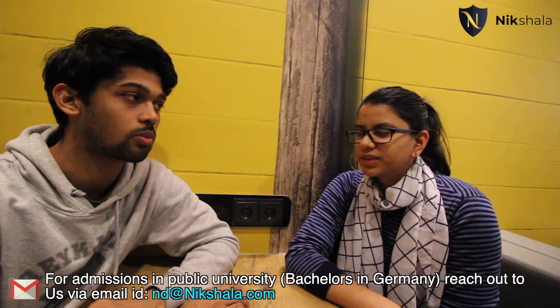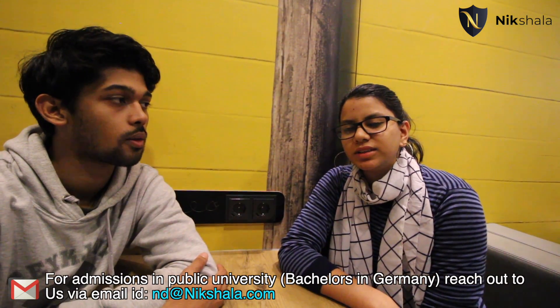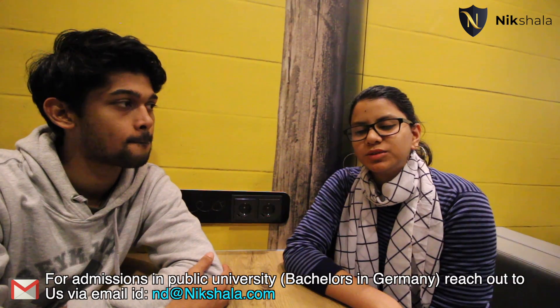My name is Soumya and I come from Chandigarh. I did my 12th grade from Chandigarh with 93% and I did the first year of my BCom from Chandigarh itself, scoring an aggregate of 70%. I've been here in Germany since September 2019, studying Bachelor's in International Business at Hochschule Bonn-Rhein-Sieg, which is a purely 100% English course.